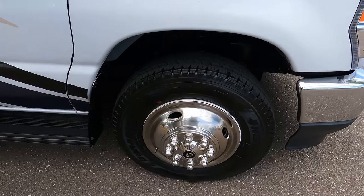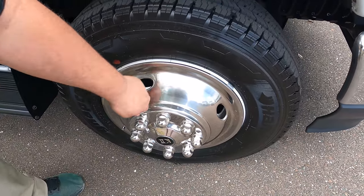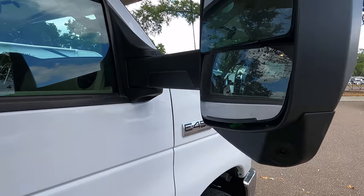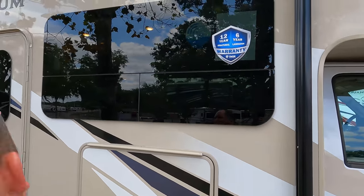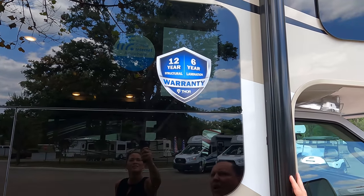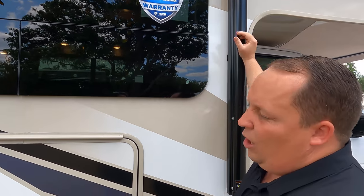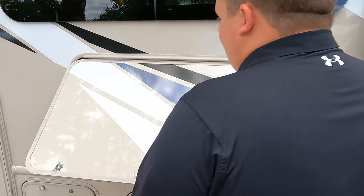350 horsepower, 468 foot-pounds of torque. Look at these tires — they're the Hankook Dynapro LT 225/75 R16 with nice rims. We have very big oversized mirrors with cameras integrated on the left side, right side, and reverse. Coming down the side you can see frameless windows throughout this whole motorhome. Unfortunately we're parked next to a tree so we can't see that nice power awning with LED lights. It does have the new Thor warranty: 12-year structural, 6-year lamination — the longest in the industry.